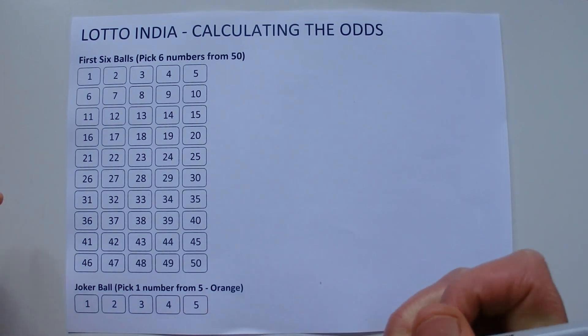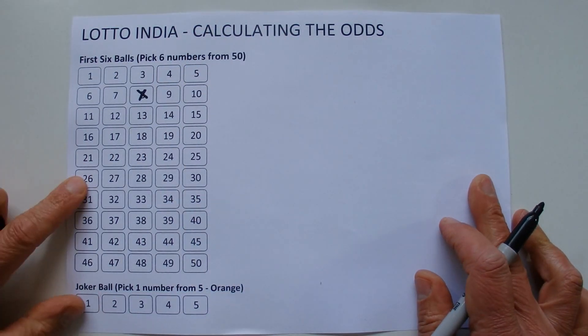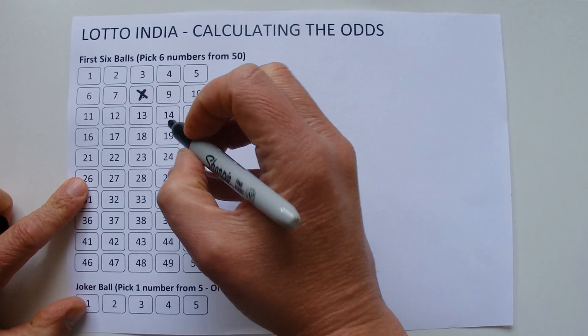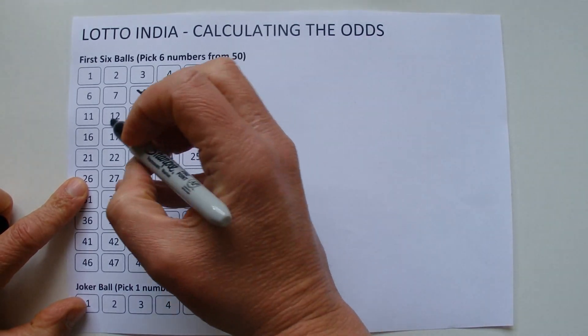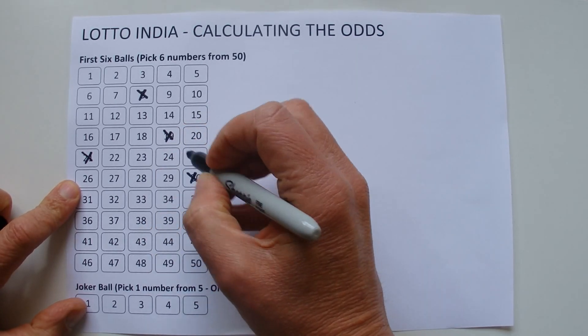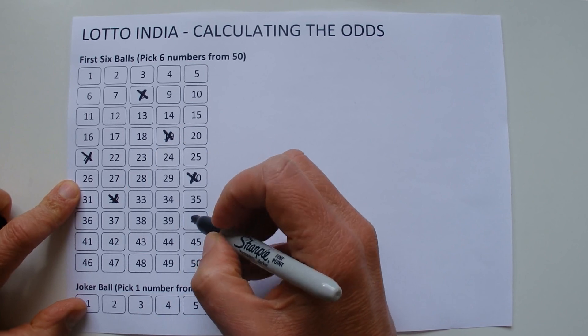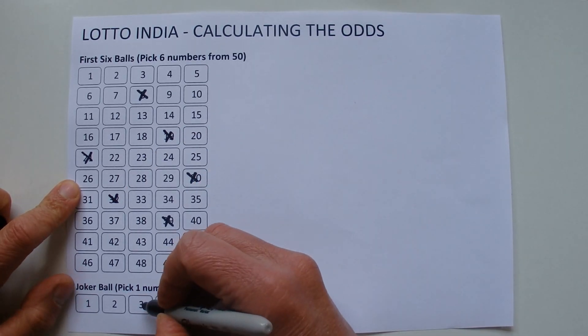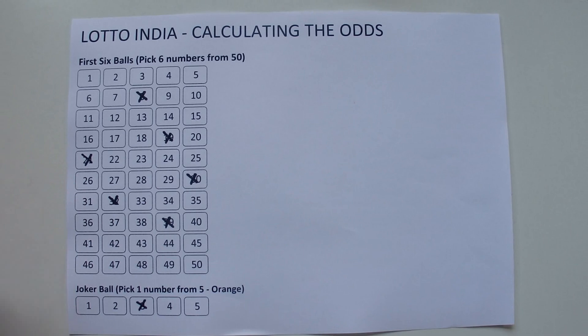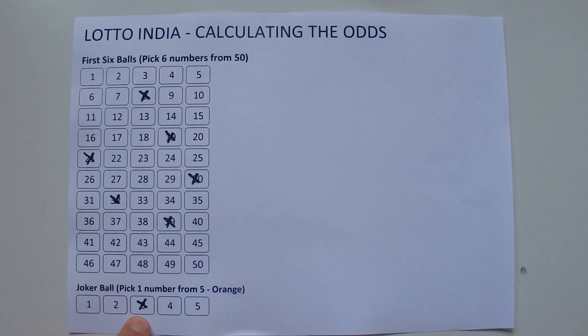So randomly — I'll take eight, 19, perhaps 21, that's three. What about 30? That's four. And 32 and 39. And for the joker ball section, I'll have number three. So I've taken six from 50 and one from five in the joker ball section.